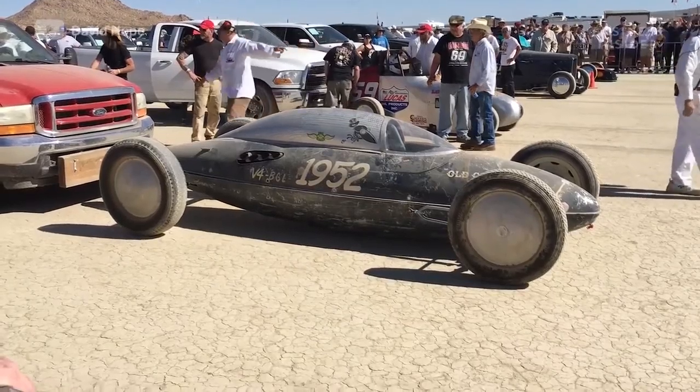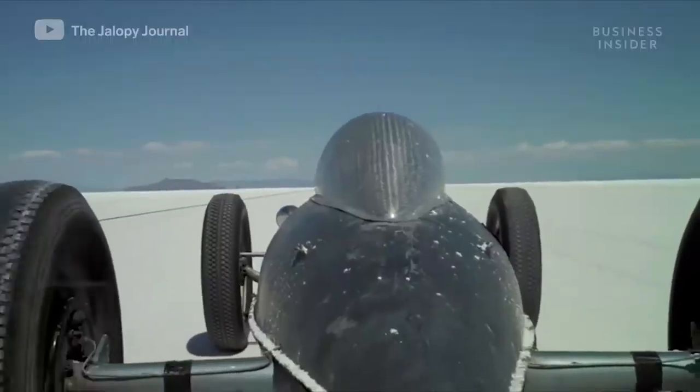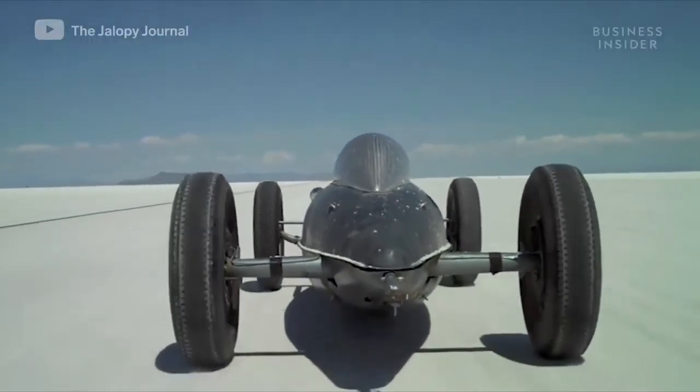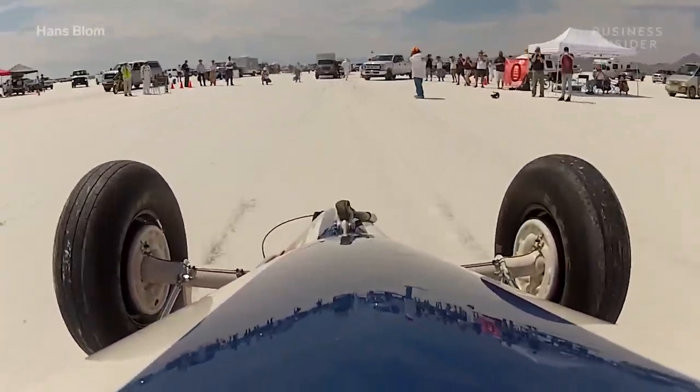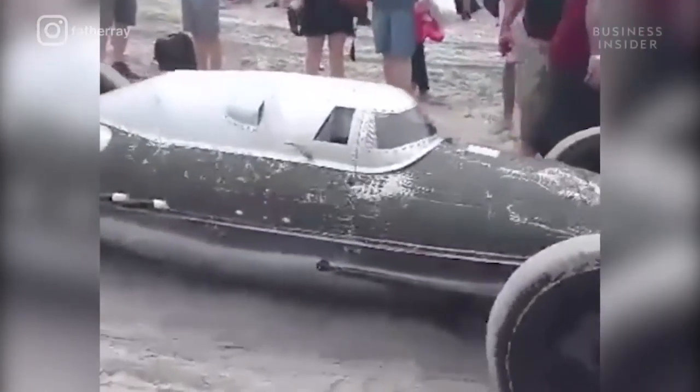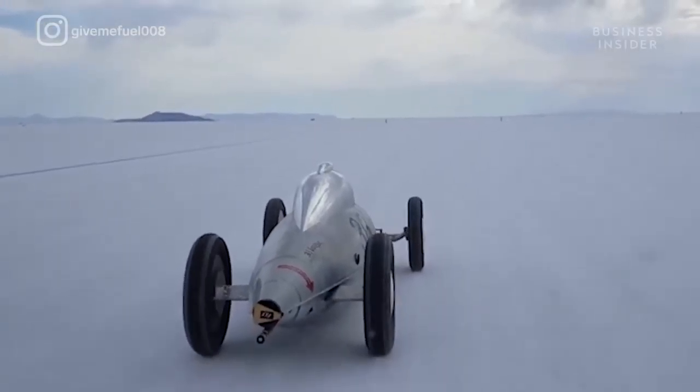If you're not sure what kind of car this is, you're not alone. These tiny metal capsules with wheels are called belly tanks or Lakesters, and they're a major part of hot rod culture. So where does that strange-looking bodywork come from? The short answer? The sky.